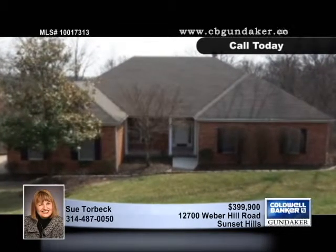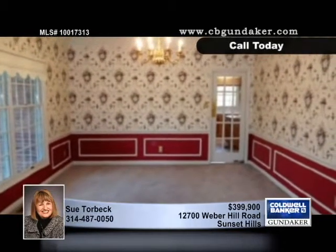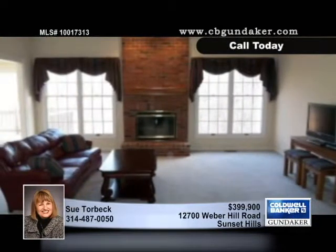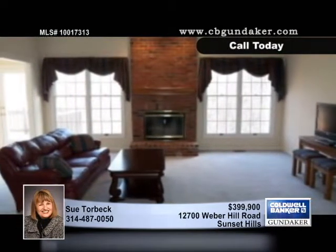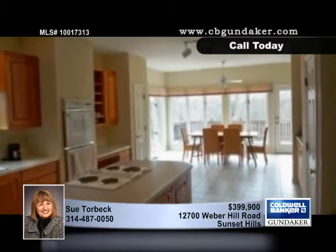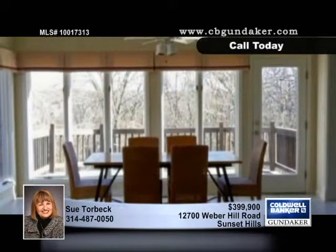Absolutely outstanding, this three-bedroom, two-and-a-half bath ranch sits on a 1.3-acre lot in desirable Sunset Hills. A vaulted ceiling tops off the great room with a wood-burning fireplace, and crown molding, a chair rail, and stylish wainscoting accent the dining room. The formal living room would make a nice home office.